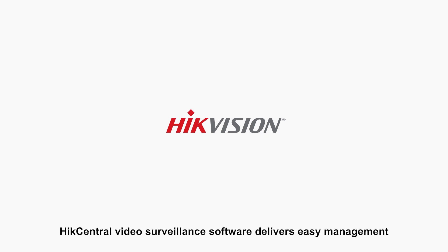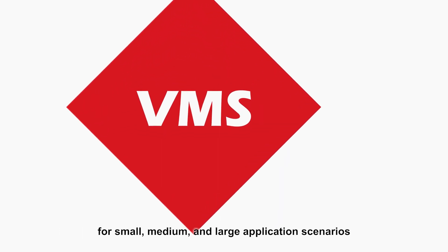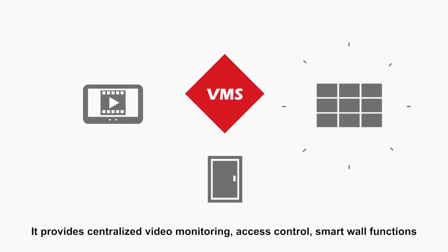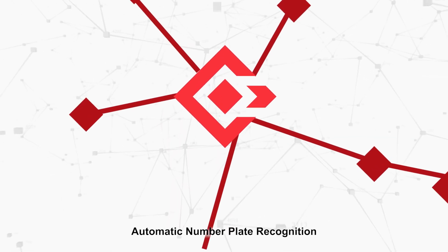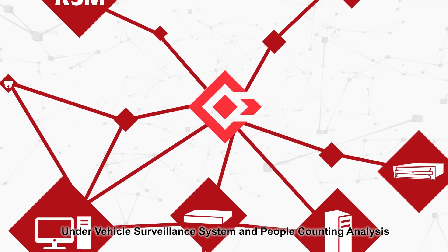Hike Central video surveillance software delivers easy management for small, medium, and large application scenarios. It provides centralized video monitoring, access control, smart wall functions, and cutting-edge features such as facial recognition, automatic number plate recognition, under-vehicle surveillance system, and people counting analysis.